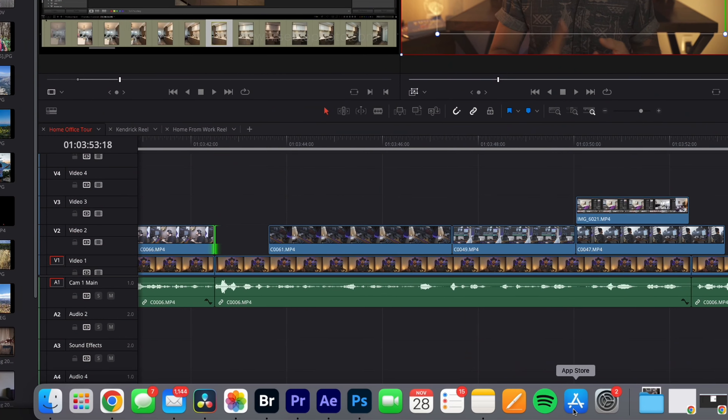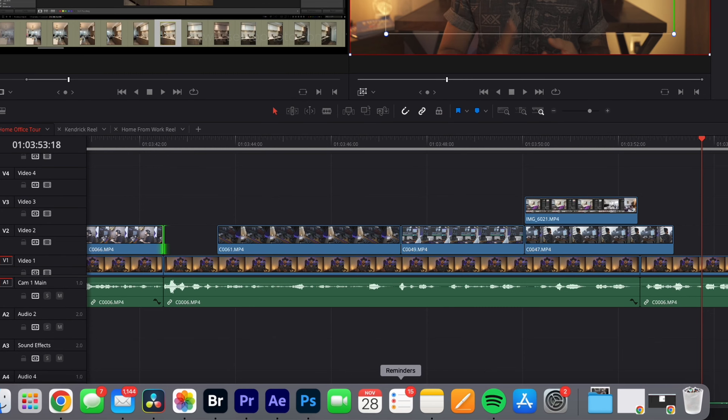The best part is that you can do other things while you're exporting media. You can export photos at the same time you export video, at the same time that you watch YouTube and send emails. This is truly a multitasking machine and nothing seems to phase it.